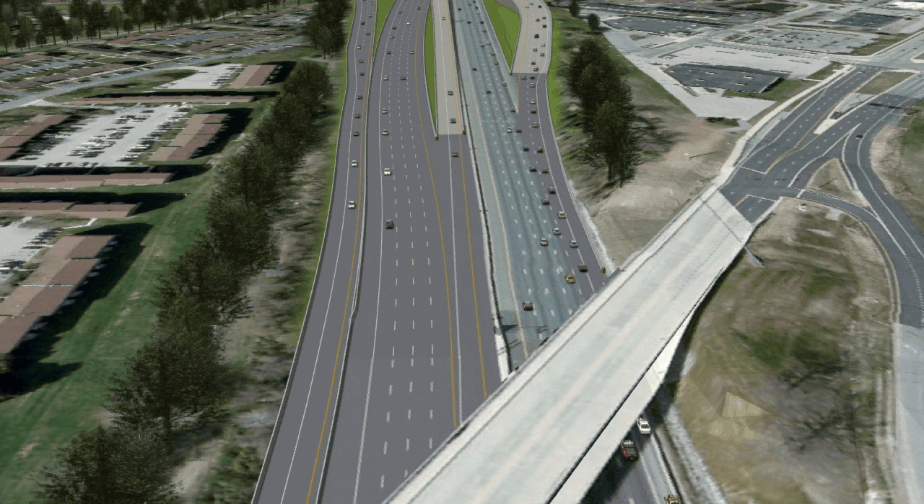you will see I-95 southbound widening to the east to provide two lanes exiting onto Ramp A, which will provide a direct high-speed connection onto southbound SR1, our major traffic movement.